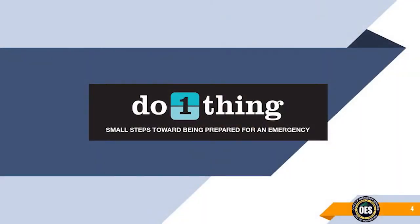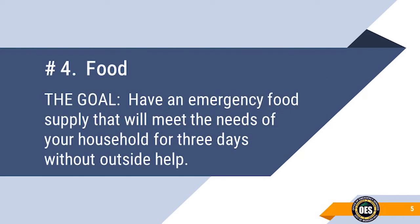Being prepared for disasters and emergencies can seem like a big job. Many people don't know where to start, so they never start at all. Do One Thing is a 12-month program that has been adopted nationally by emergency services of many counties. The program makes it easy for you to prepare yourself, your family, and your community for emergencies or disasters. The goal of this presentation is to describe options on how to obtain and store three days worth of food for everyone in your household without any outside help.